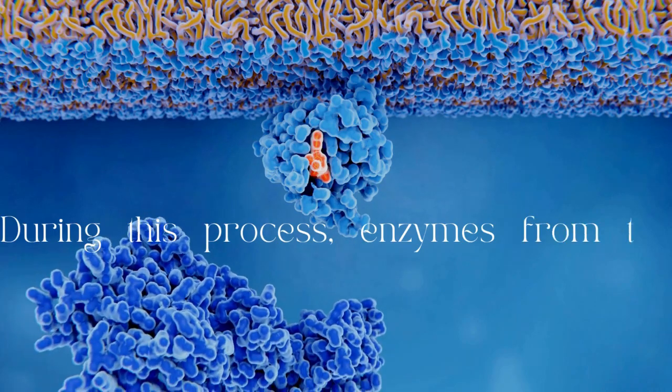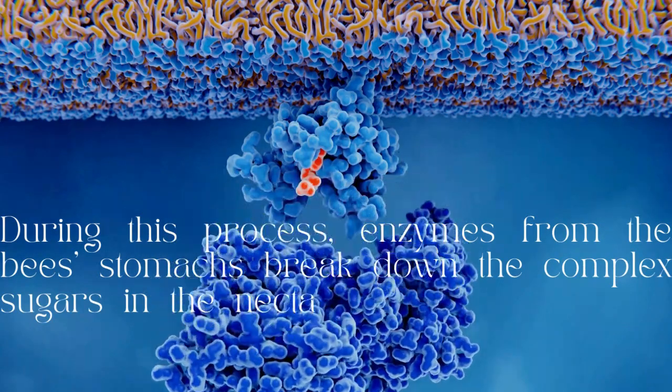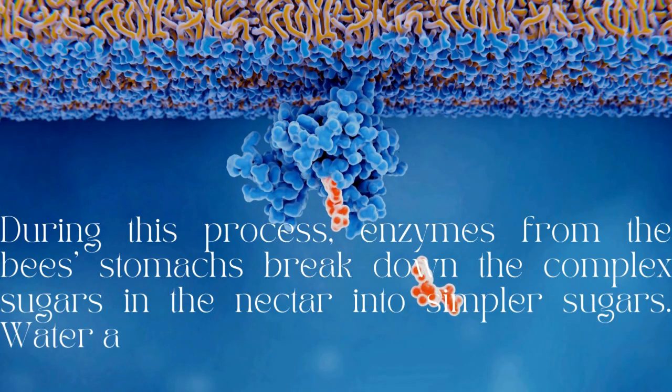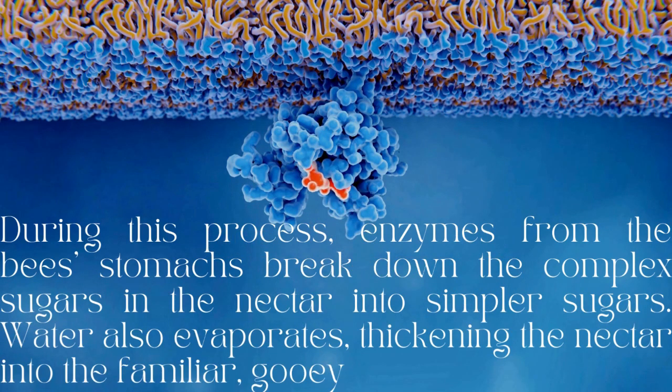During this process, enzymes from the bees' stomachs break down the complex sugars in the nectar into simpler sugars. Water also evaporates, thickening the nectar into the familiar gooey substance we adore.